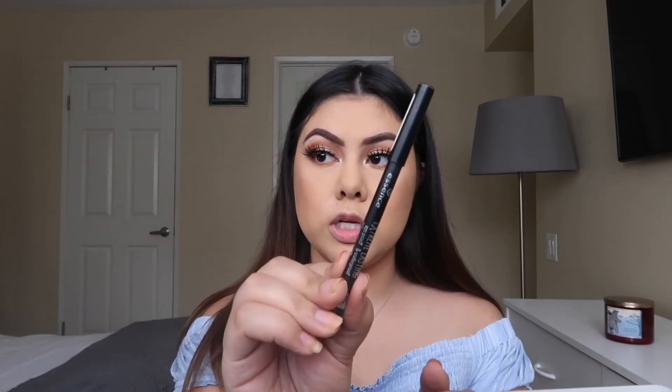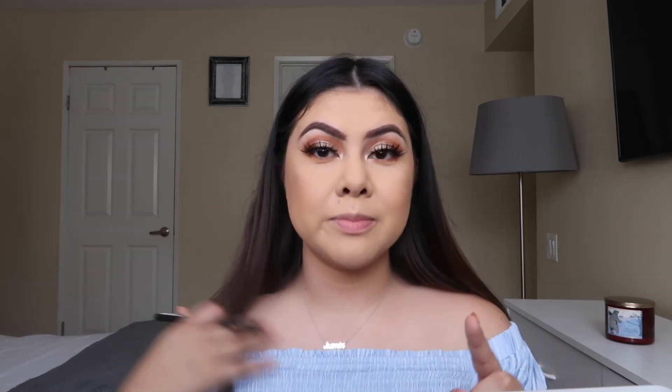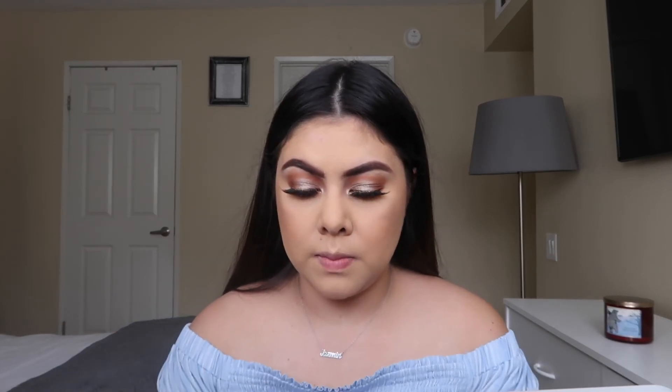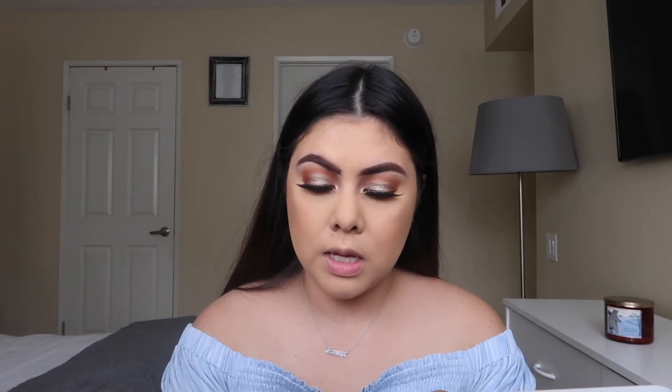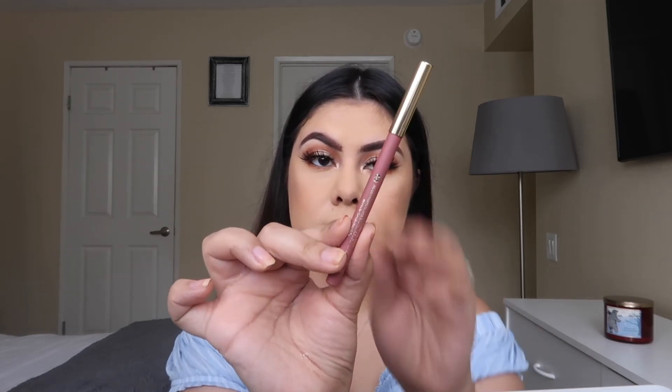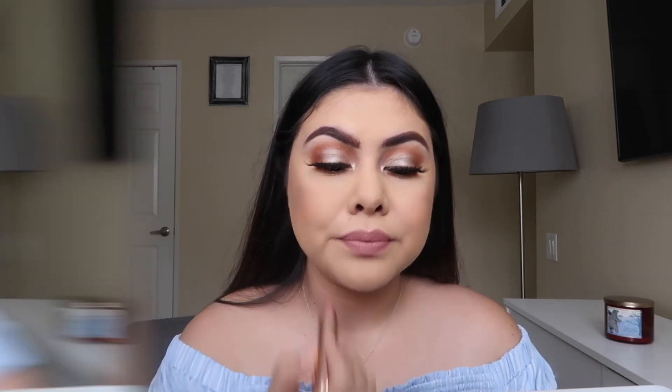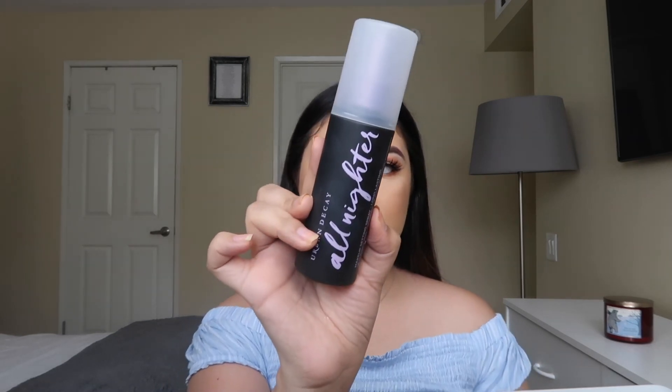I'm going to use my Essence Extreme Lasting liner off camera because I make the weirdest faces. Then finishing up the brows with the ELF Wow Brow. For lips, I'm outlining with the Milani Color Statement liner in shade 03, and then going in with my Essence lipstick in the shade This Is Nude. Then I'm setting my makeup with Urban Decay All Nighter setting spray.